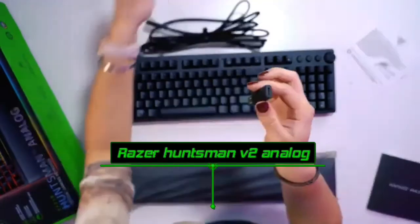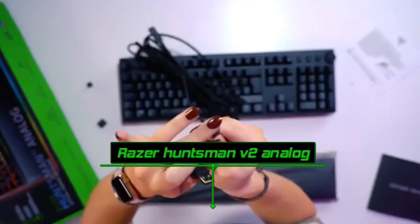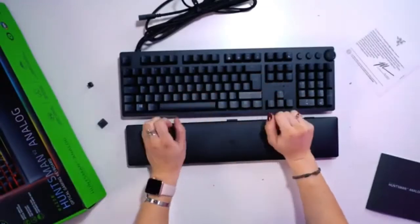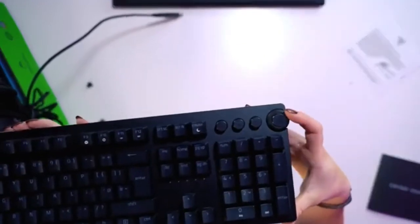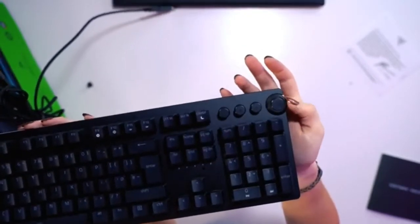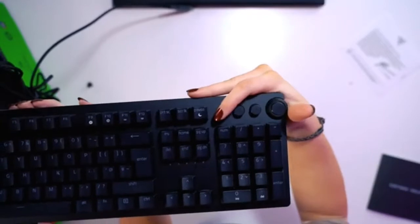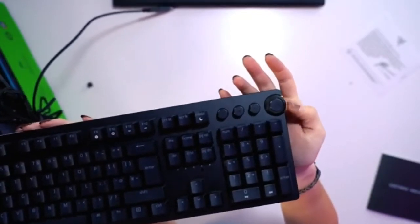The Razer Huntsman V2 Analog is a high-quality gaming keyboard with analog optical switches. You may vary the pre-travel distance on these linear switches to suit your preferences. You can also use the analog mode to simulate the sensation of an analog joystick, or program the keys to do two operations with a single key press. With two incline settings and a plush leatherette wrist rest, it gives a superb typing experience. Full RGB backlighting, macro programmable keys, and a USB pass-through are all included.